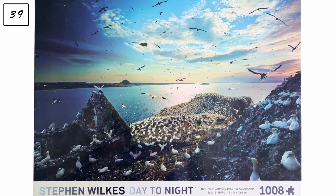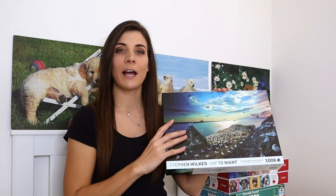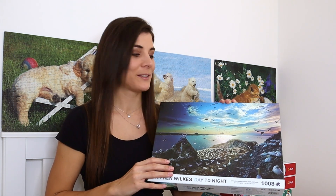The next one is 1008 pieces called 'Northern Gannets, Bass Rock, Scotland.' I don't think it'll be as easy as the Venice one, but definitely easier than the Canada Day and Paris ones — because of the sky. Anyone who has ever done a night sky knows how hard that is.